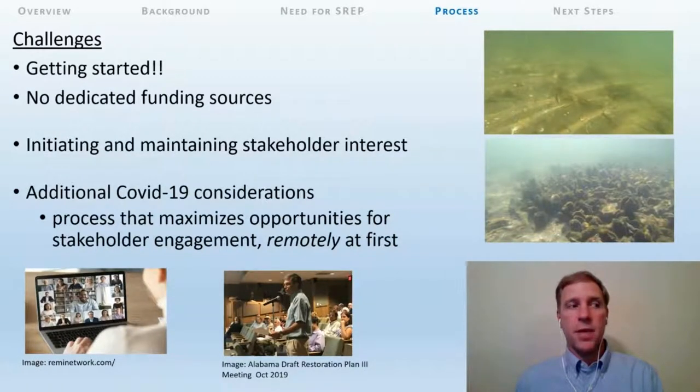Some of the challenges we face have been just getting started. We have recognized this need and explored opportunities for a number of years. However, Rhode Island has limited dedicated funding for shellfish work, and really no funding that can support an initiative like this. We have funding from a few sources, including the Southern New England Program of Restore America's Estuaries, the Pew Charitable Trust, and NRCS, as well as support from many partners to begin and initiate this process. We're optimistic that once initiated, we'll be able to continue to obtain the funds needed to complete the process.